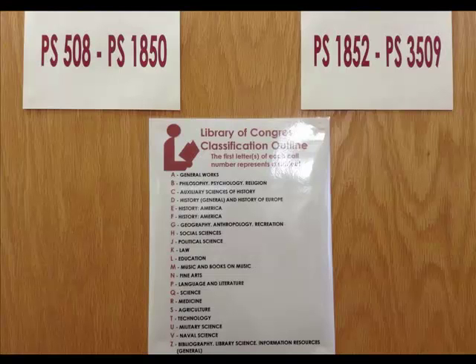The library uses the Library of Congress classification system. A lot of academic libraries use this system, and it compares to something like the Dewey Decimal system in that it is a little more complex. We have more ability to add different types of classifications to make it easier for you to find something in our catalog.